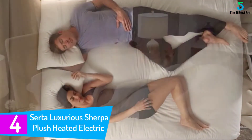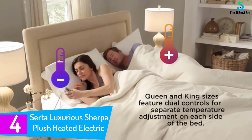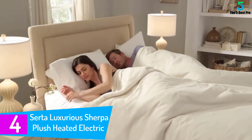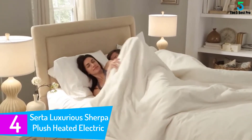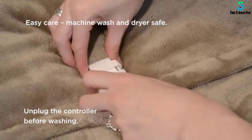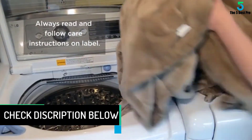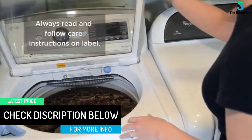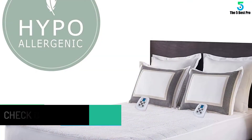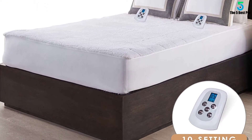At number 4: the Serta Luxurious Sherpa Plush Heated Electric Mattress Pad. This is another heated mattress pad which comes from one of the reputable manufacturers available today. It will comfortably go into the washing machine and later the tumble dryer without getting shrunk. The heating wires for this mattress pad are so thin that one would think these wires never existed. You do not have to worry about your safety with this mattress pad since it will never overheat. The Serta Heated Mattress Pad comes with a 10-setting controller, so you'll never have to worry about staying warm.